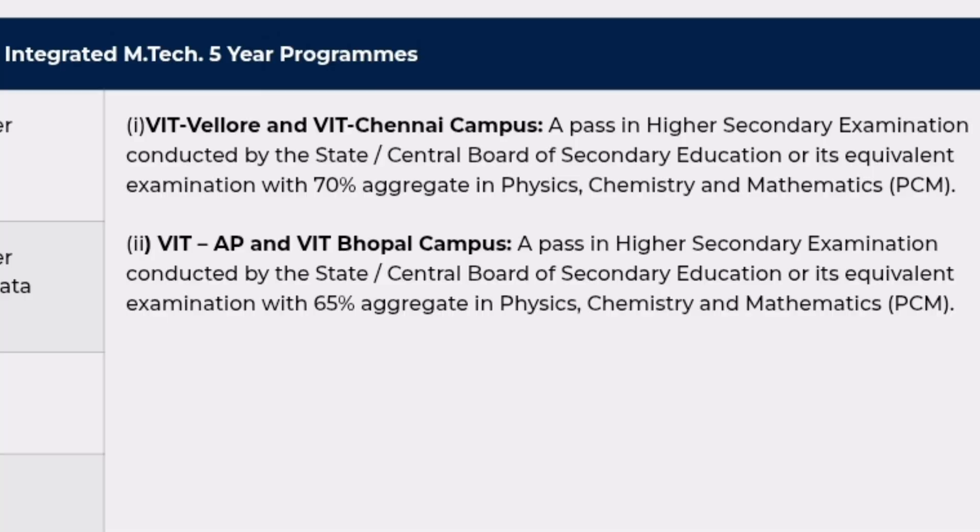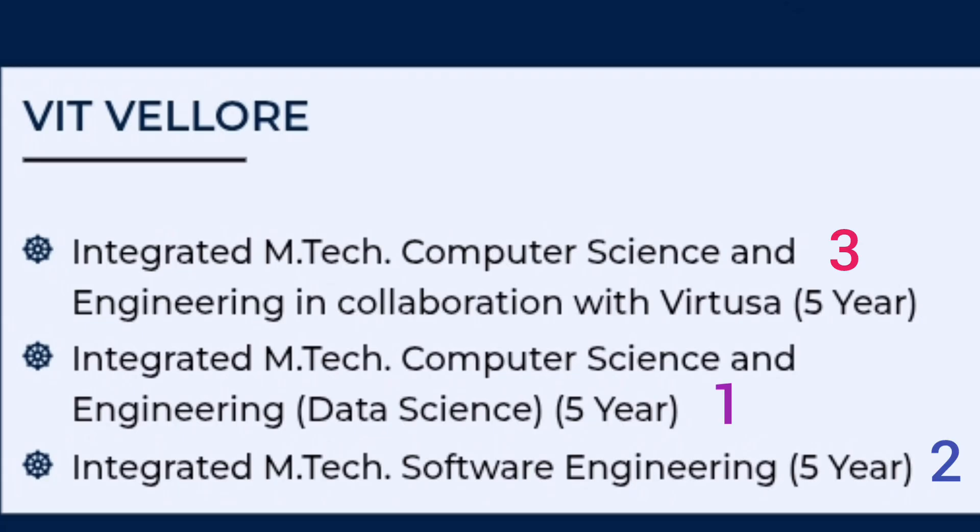Before I give the perfect choice filling order, note that there is a different eligibility criteria for different campuses based on PCM marks. For VIT Vellore and VIT Chennai, the minimum eligibility is 70% aggregate in PCM. For VIT AP and VIT Bhopal, the minimum eligibility is 65%, which is 5% relaxed. Check this eligibility carefully before putting the order for those campuses.